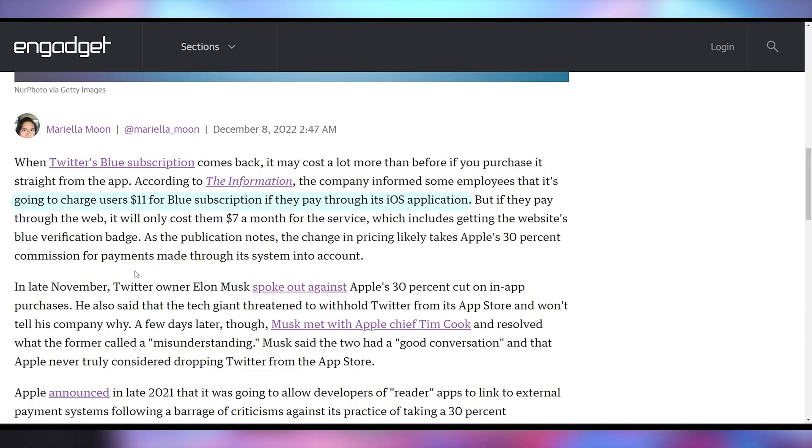According to preliminary reports, Twitter is going to be raising the price of Twitter Blue to $11 on iOS. But if you want to purchase it over on a web browser, it's going to cost $7 a month. This is likely due to the fact that Elon just found out that Apple takes a 30% cut — despite thinking he could run a social media company where you're largely dependent on mobile traffic. The $11 price point is nearly a 50% increase, and whether that's enough value for people to sign up or just go to their browser instead is hard to say.